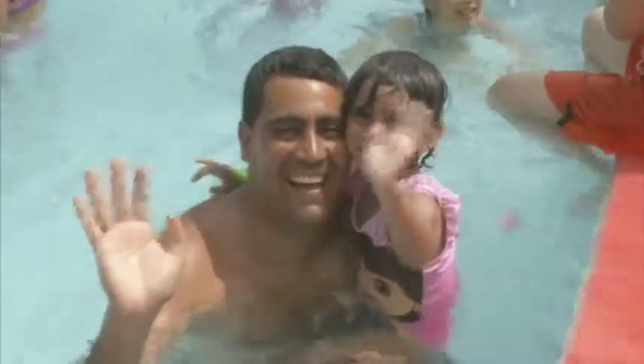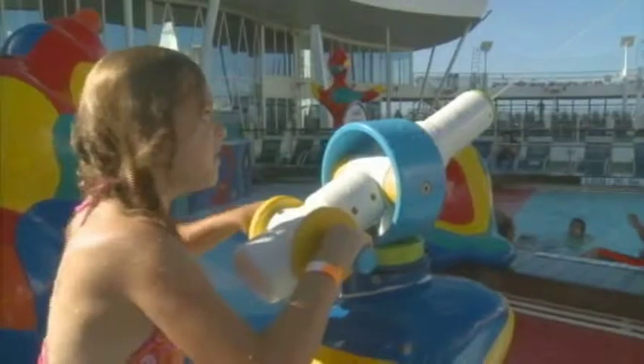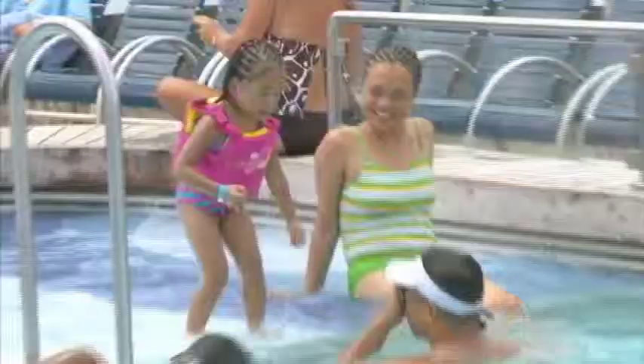For the kids, the H2O Zone simply can't be beat. Here, all sorts of ocean creatures, including a giant octopus with spraying tentacles, make Allure of the Seas an experience they'll never forget.